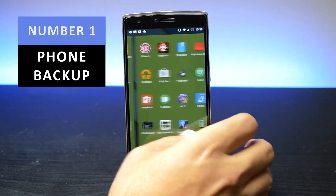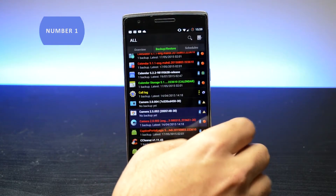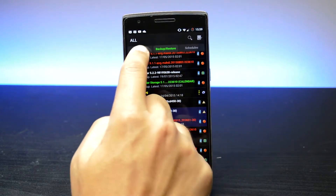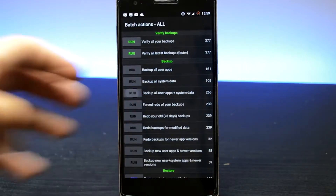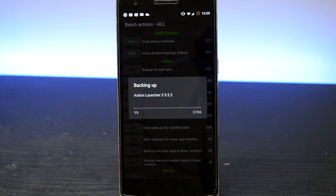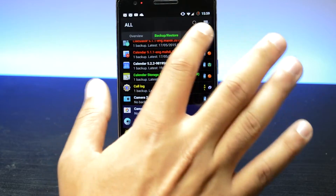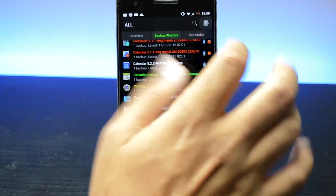Number 1 is backing up your phone. Yes, Android has an improved backup solution in Android Lollipop, but with apps such as Titanium Backup you can back up absolutely everything on your phone and even save a copy of it up to your cloud storage service, so you can pull it down on another phone — although, just so you know, you do have to pay for the cloud feature.